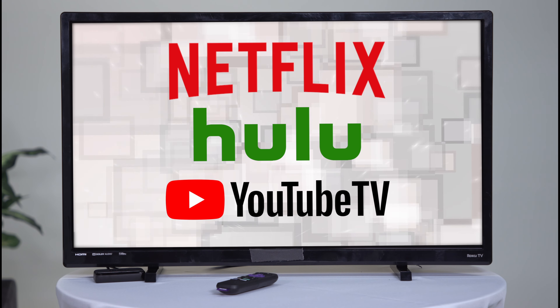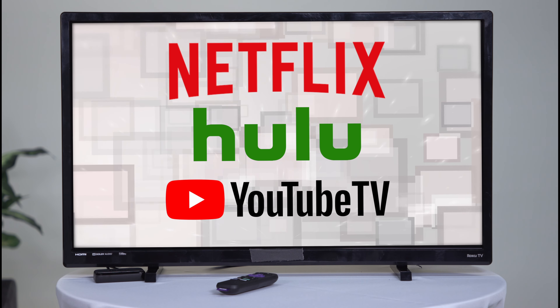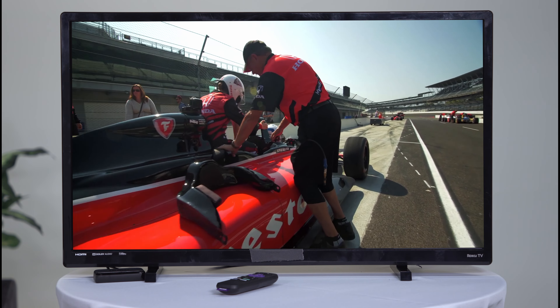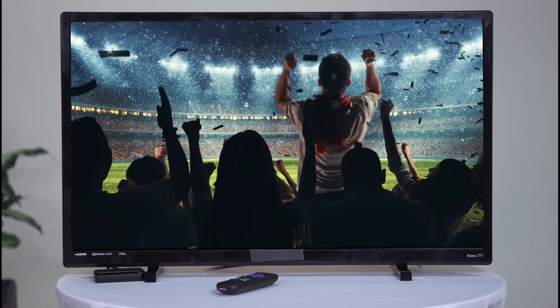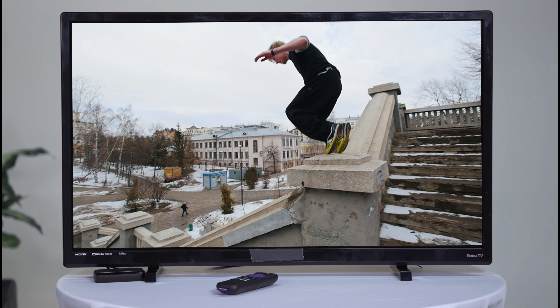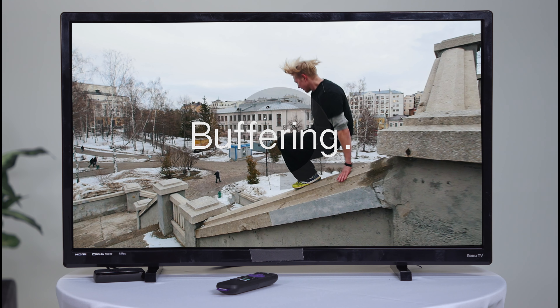Once your device is set up, next comes your streaming services. Take time to explore your options such as Netflix, Hulu, YouTube TV, and more to ensure access to your favorite shows and movies. There are even options for live streaming to keep up with your favorite sporting events and more. Once you choose the services that are right for you and set up accounts, you'll have on-demand access to your favorite television shows and media from any device connected to the internet.